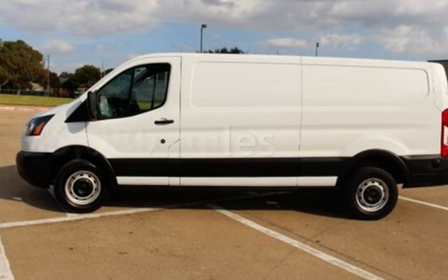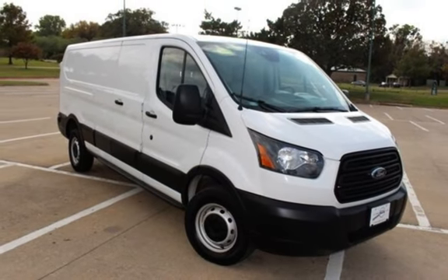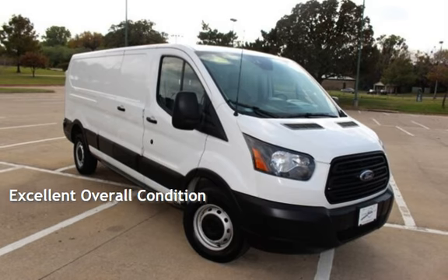This Ford is at great value with less than 27,000 miles on the odometer. This vehicle is in excellent overall condition.